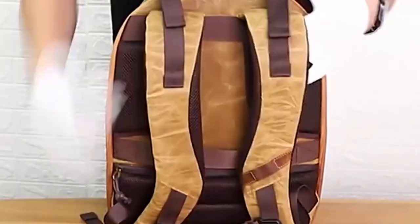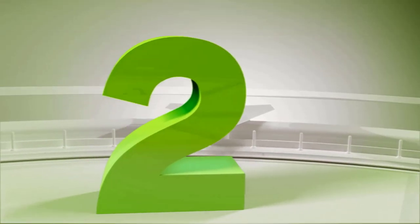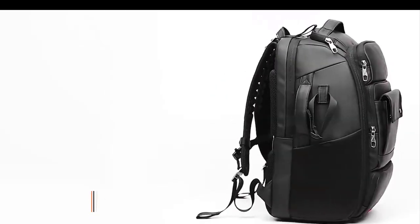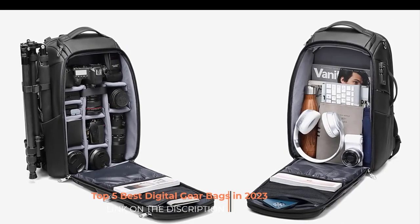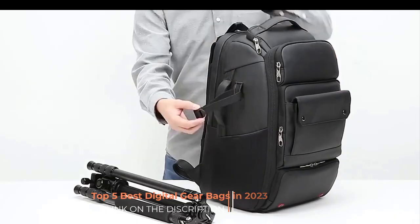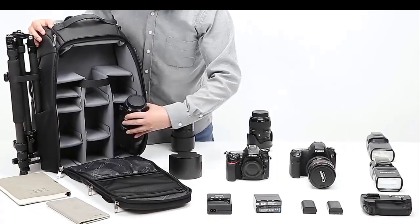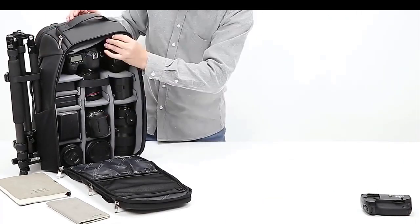Number two: a waterproof camera bag is designed specifically to protect your camera equipment from water, moisture, and other environmental elements. It offers reliable waterproofing features to ensure that your gear remains safe and dry in various weather conditions and outdoor environments.